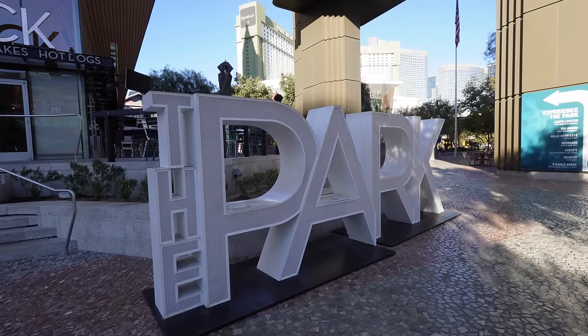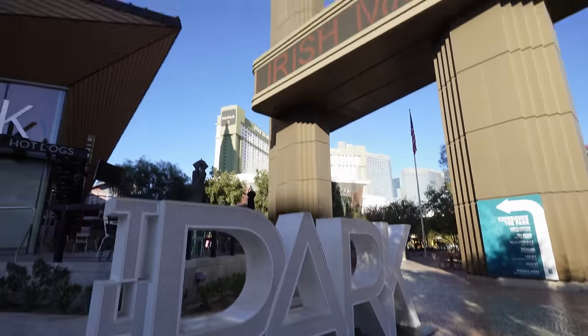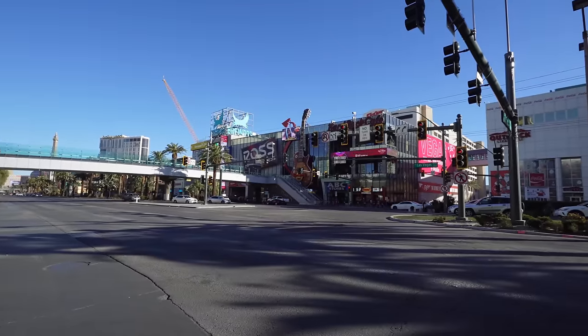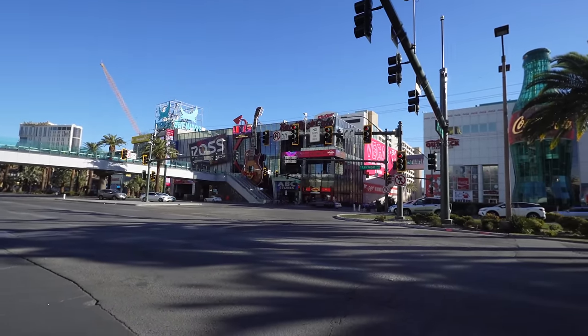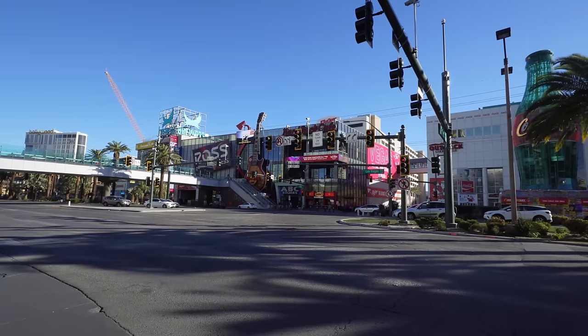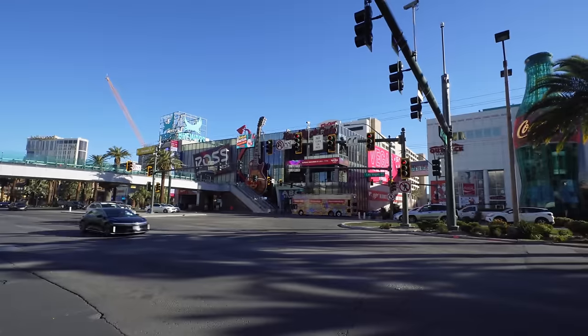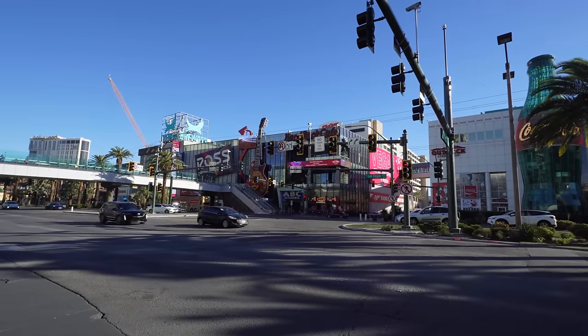Right here is the entrance to the Park where you have a little waterfall surrounding you. You've got the Dolby Live across the way with Park MGM. On the corner of Las Vegas Boulevard, right across the street you've got the Hard Rock Cafe, Denny's, and the ABC Store — my favorite place to pick up waters, Powerades, and drinks. You can get waters there for two for three bucks.